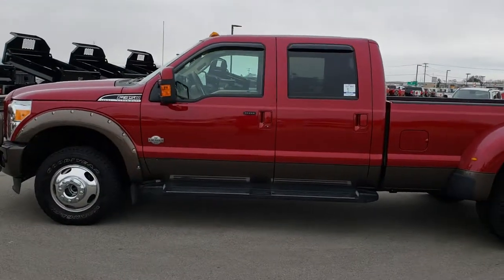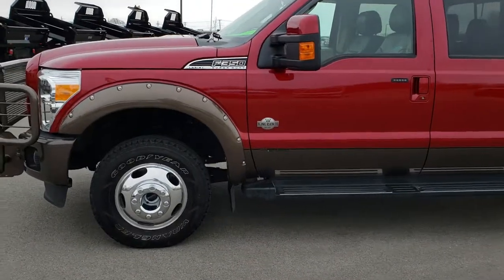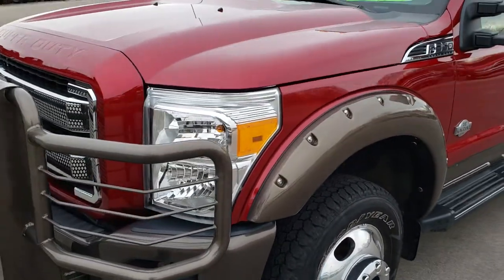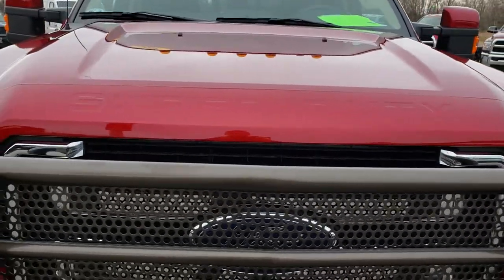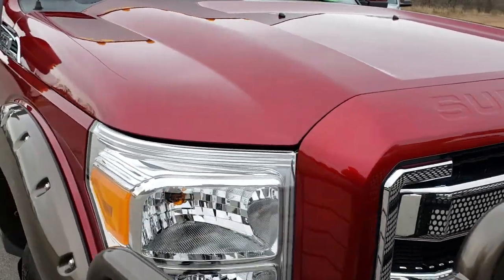This is stock number 9445. We are here at Summit Automotive in Fond du Lac, Wisconsin, your new and used heavy-duty truck headquarters. Today we are taking a look at this super clean 2016 Ford F-350 Crew Cab Long Box Dual Rear Wheel. This truck has a 6.7 liter Power Stroke diesel.